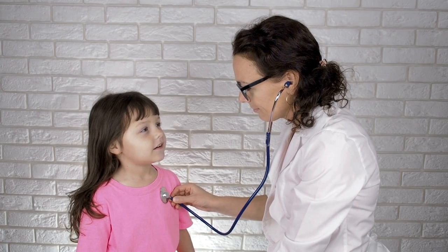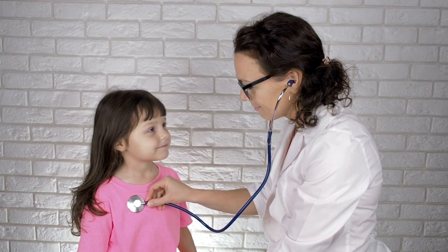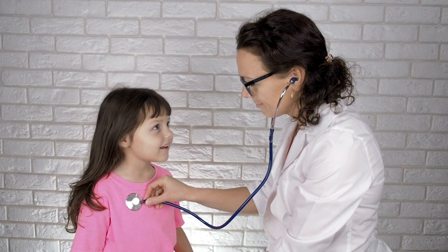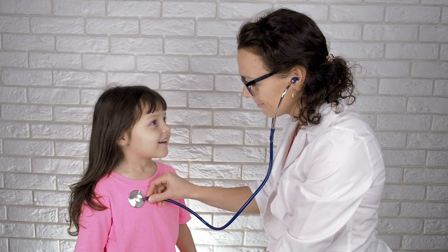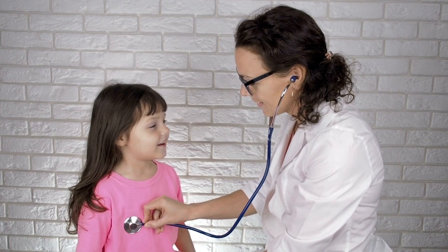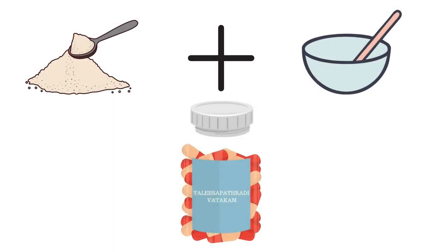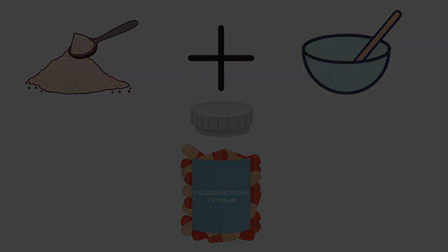Based on the doctor's advice, it can be given for a period of 2–3 weeks. It is always advised to consult an Ayurvedic physician before taking any Ayurvedic medicine, as dosage and duration can only be decided perfectly by a qualified Ayurvedic physician. Another interesting fact is that the same herbal powder is mixed with sugar solution and granules or tablets are prepared from it, available under the name Thalesa Patradi Vattakam — where Vattakam means tablet.